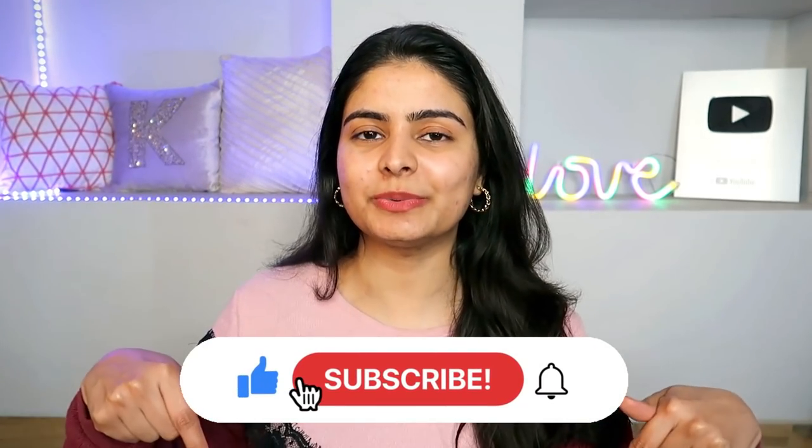I just hope this makeup look turns out good because I haven't created it yet — I'm imagining it. You can see I am bare-faced right now. Just in case you are new here, please take a moment and subscribe to my channel, and without any further ado, let's get started.